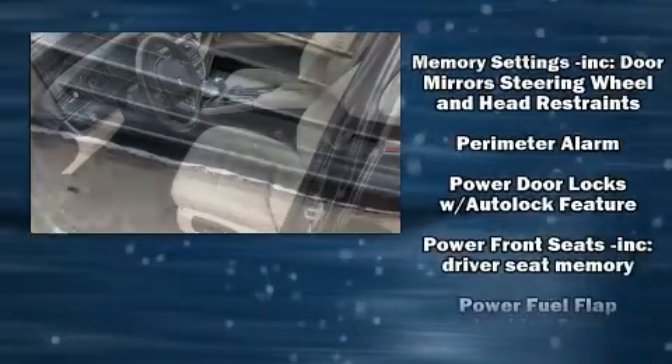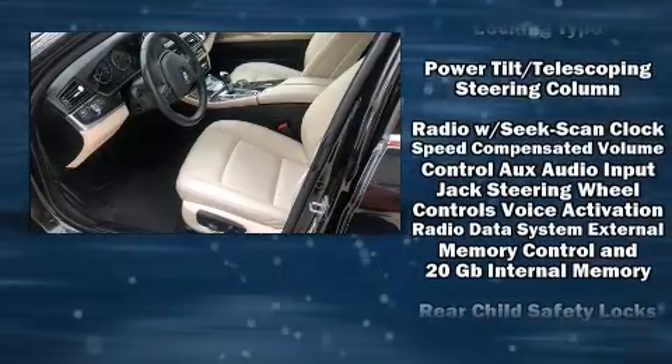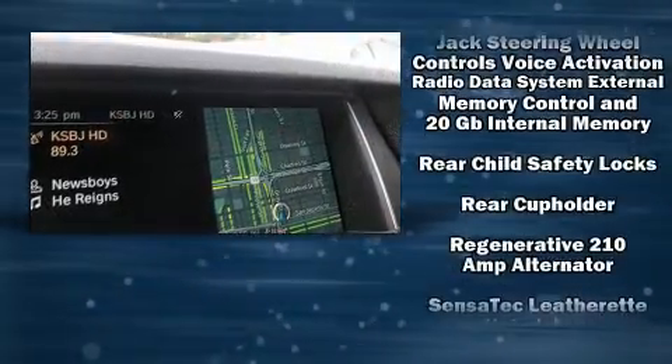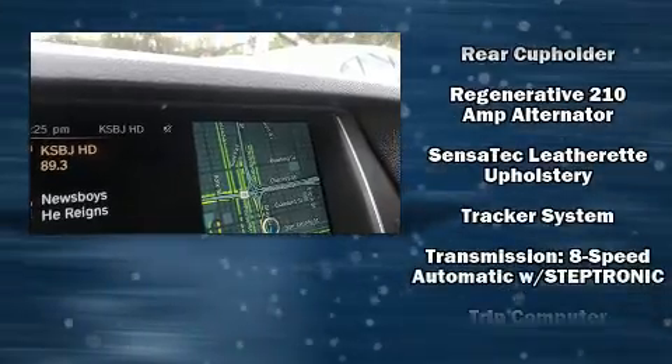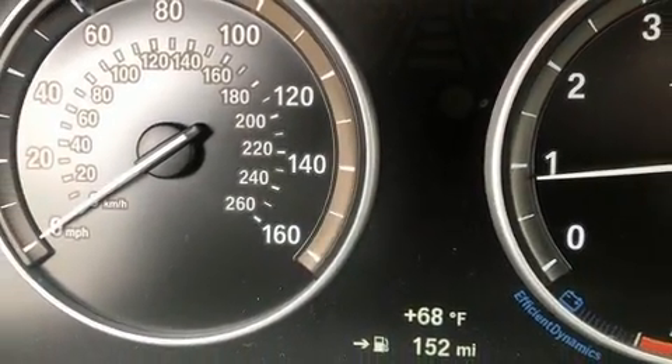BMW also prioritized safety and security with features such as traction control, a security system and four-wheel disc brakes with ABS. For added security, Dynamic Stability Control supplements the drivetrain.